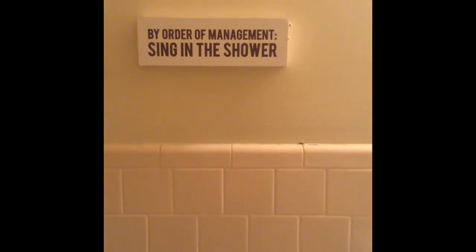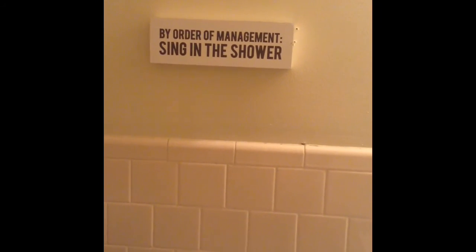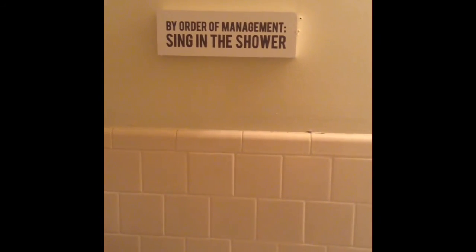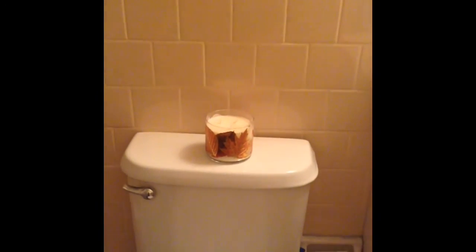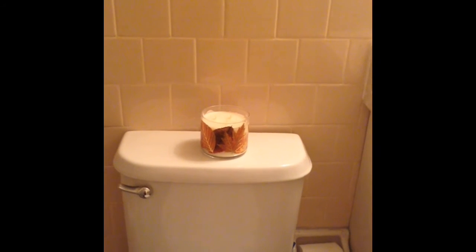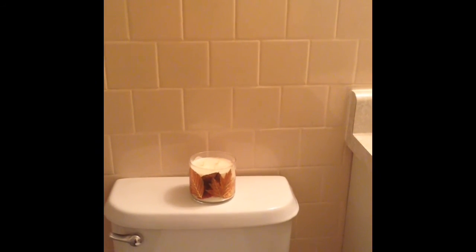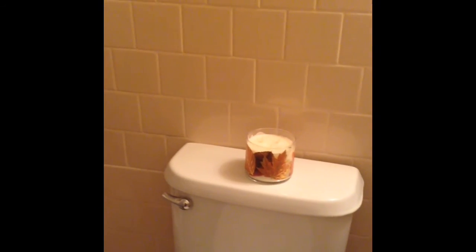Now as we move over to the left of the sink, we have a sign: 'By order of management, sing in the shower.' I'm no Beyoncé but I do what I can — and I think I am in the shower. Below the sign I have a fall candle that I got from Bath and Body Works — the Chestnut Clove Scented Candle. It smells really good. I haven't lit it yet, but I have a friend that comes over and lights all the candles in my house, so I'm sure he'll light it sometime soon.